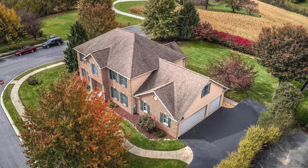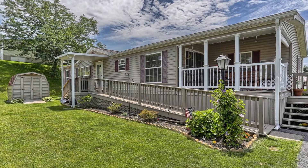Just so you have an idea, I'm going to show you the 4,000 square foot home and then the 1,600 square foot home, so you have an idea of what I'm talking about here.